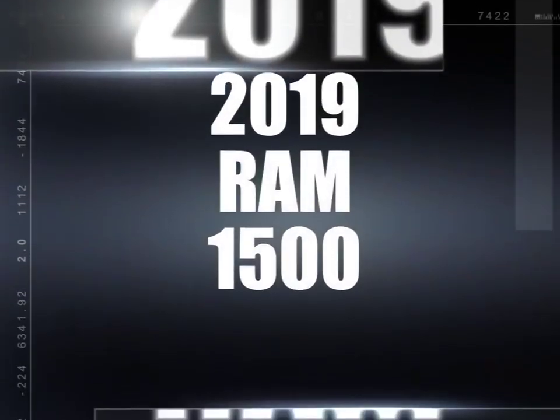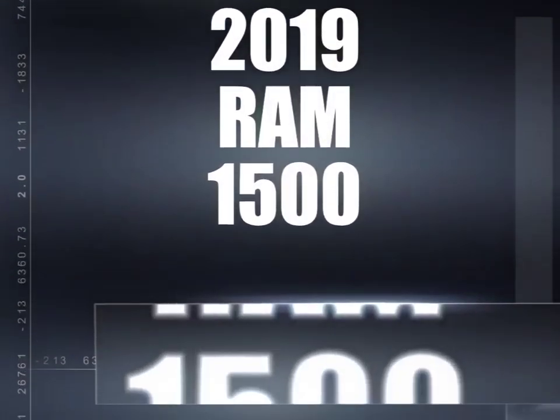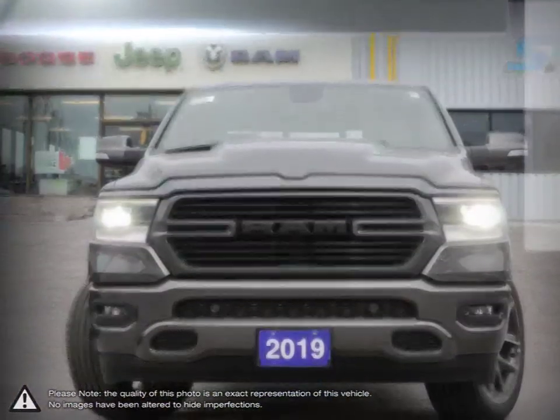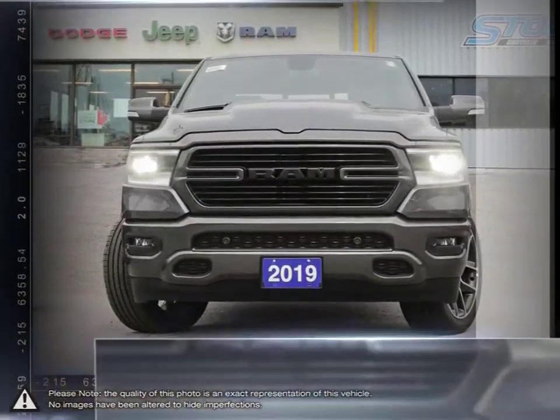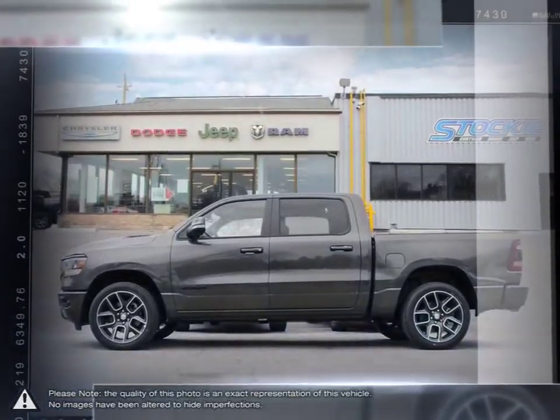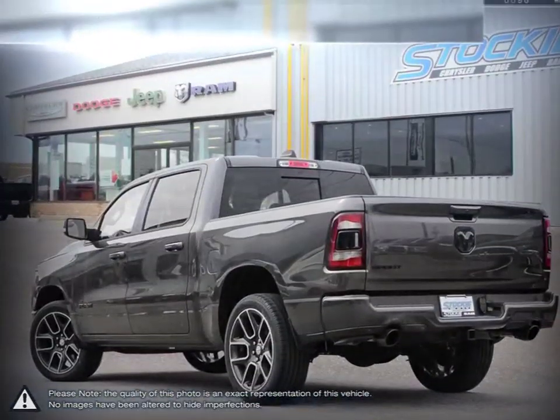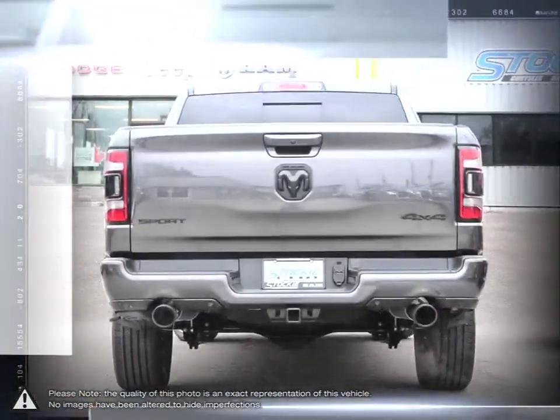Today we're looking at a 2019 Ram 1500. The Ram 1500 is a well-rounded pickup that satisfies every requirement you would want from a truck. Its powerful performance, tough exterior, outstanding durability, and high capacity towing power make the Ram 1500 a truly competitive truck.